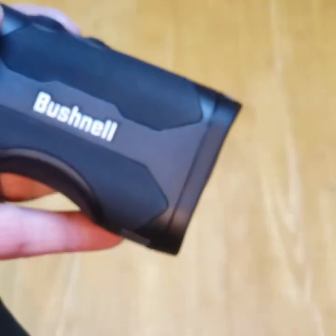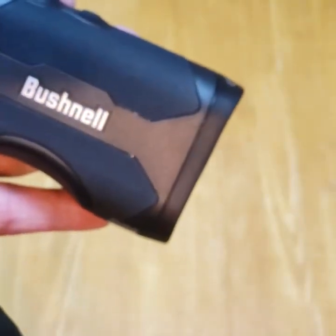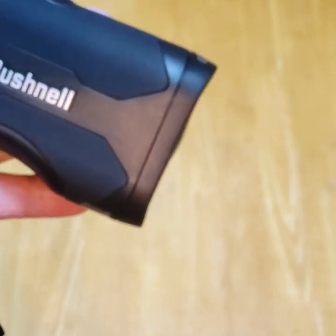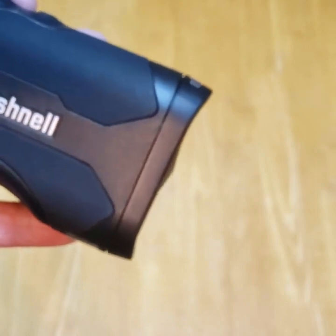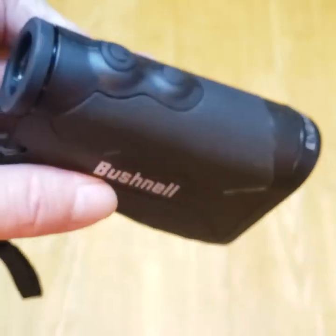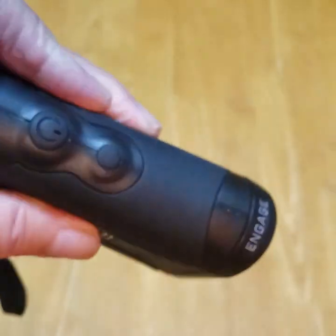I talked with several of them about what I was willing to pay. Some of them didn't like that, and one guy did. He said okay, I'll do it. So I bought a parts-only Bushnell rangefinder for 50 bucks shipped. And as soon as I got it, I turned it around and shipped it off to Bushnell.